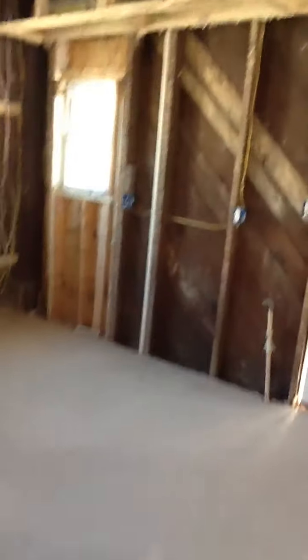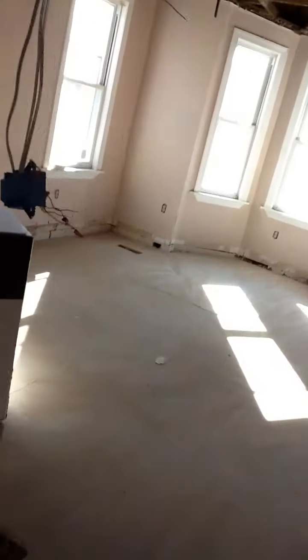Over here you can see everything was demoed out — all the sheetrock that was here was fully demoed out, and the attic ceiling as well. The bathroom is gone too — they don't want it anymore.